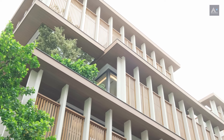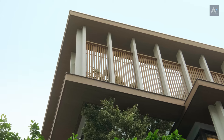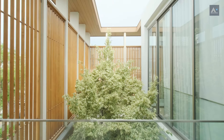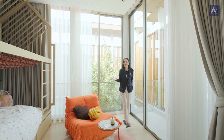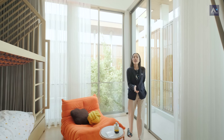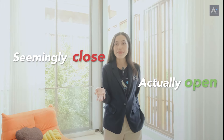These wooden slats aren't just for privacy — you can open them to let the breeze in on a nice day. They provide privacy while still allowing you to connect with nature. Just like I said at the beginning, if you had to describe this house, it would be: seemingly closed, but actually open.